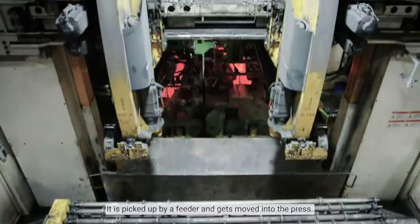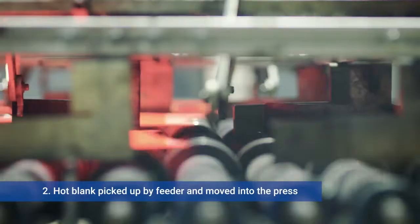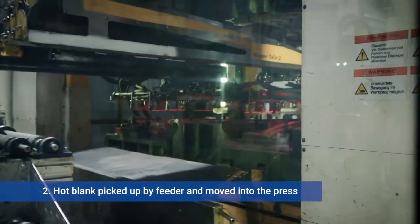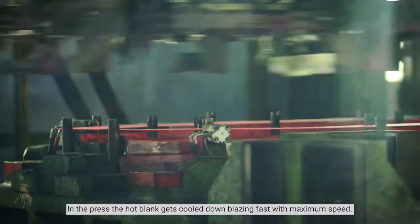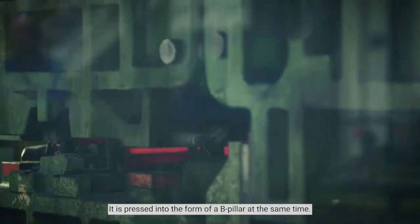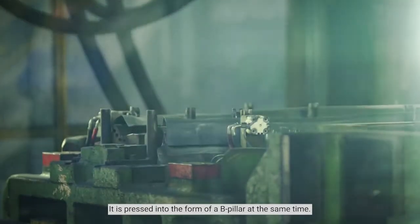It is picked up by a feeder and gets moved into the press. In the press the hot blank gets cooled down blazing fast with maximum speed, and is pressed to form at the same time.